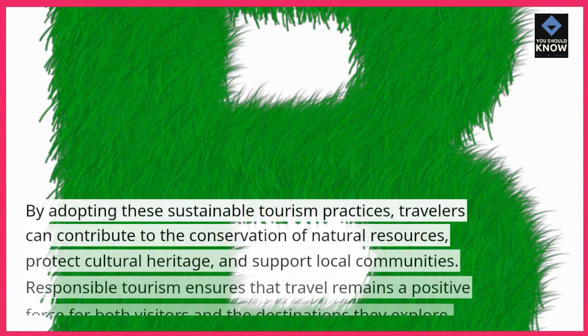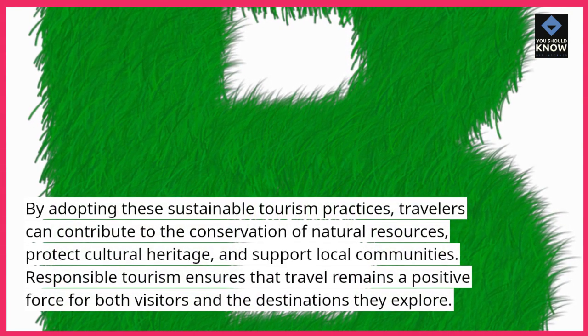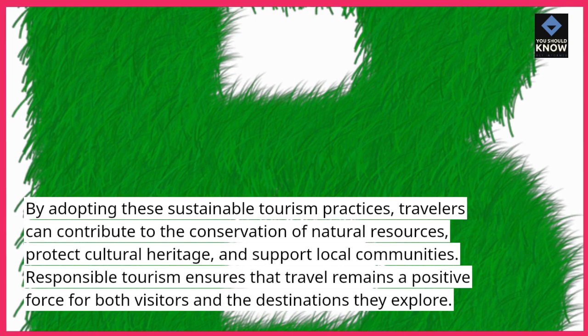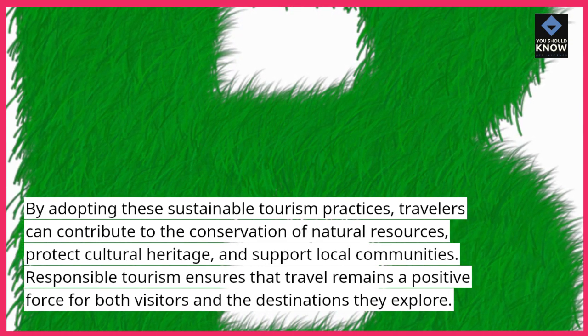By adopting these sustainable tourism practices, travelers can contribute to the conservation of natural resources, protect cultural heritage, and support local communities. Responsible tourism ensures that travel remains a positive force for both visitors and the destinations they explore.